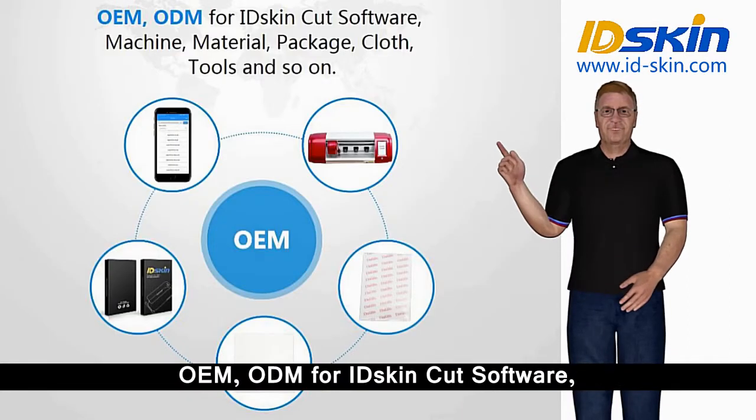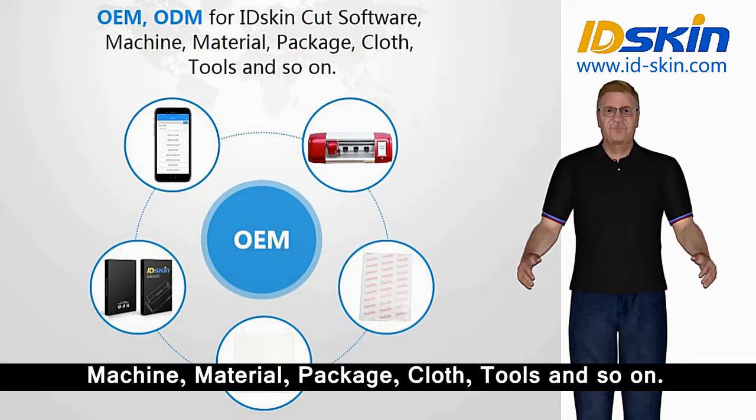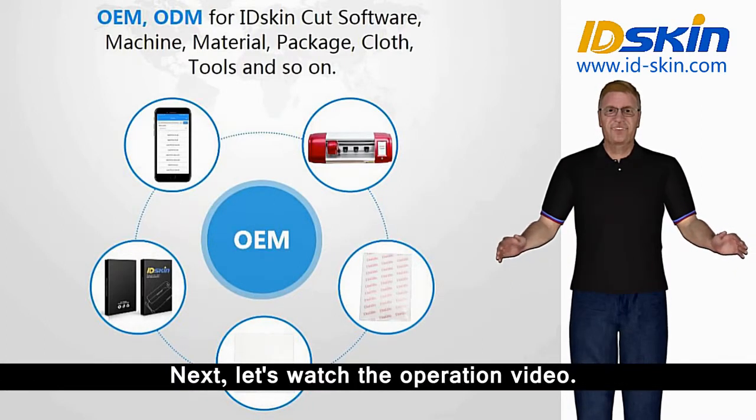OEM and ODM available for IDSkin cut software, machine, material, package, cloth, tools and so on. Next, let's watch the operation video.